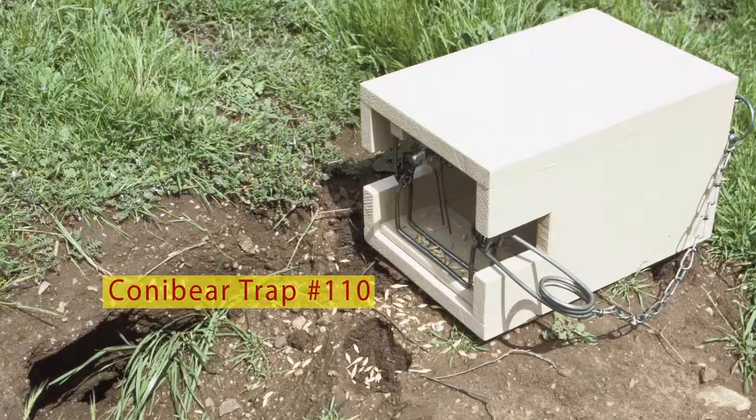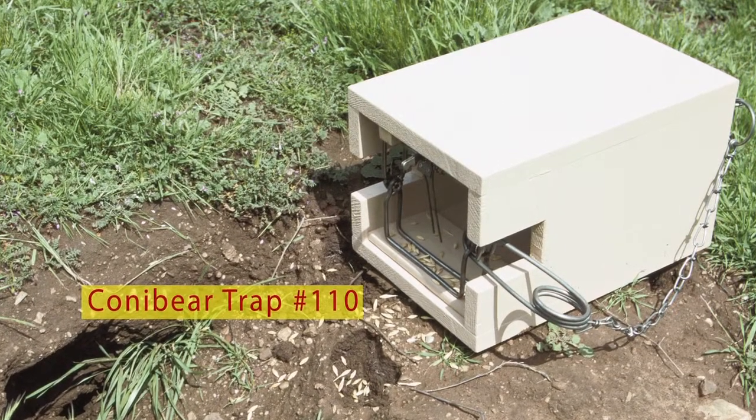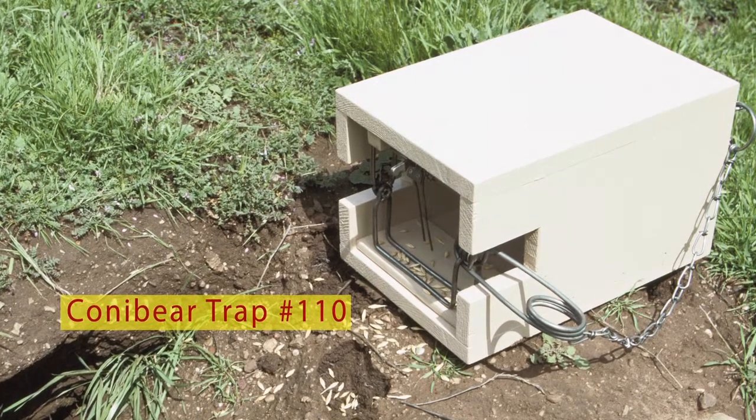You can trap cottontail rabbits with a conibear trap number 110. Place traps baited with fresh vegetables or apples close to where the rabbits feed or rest.